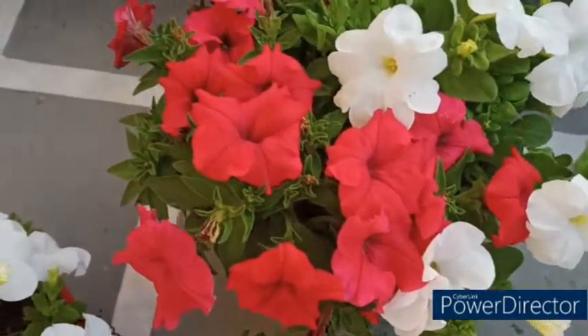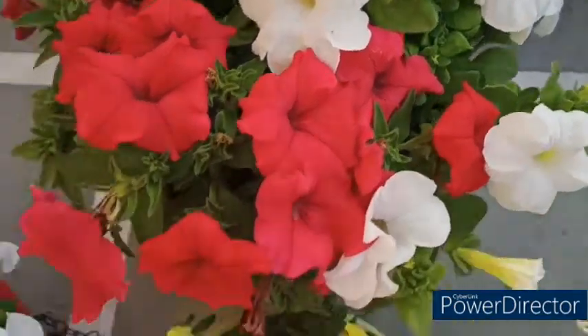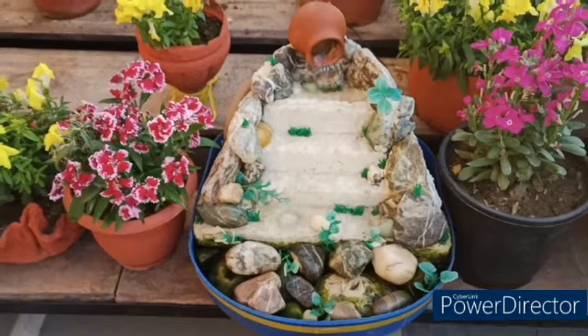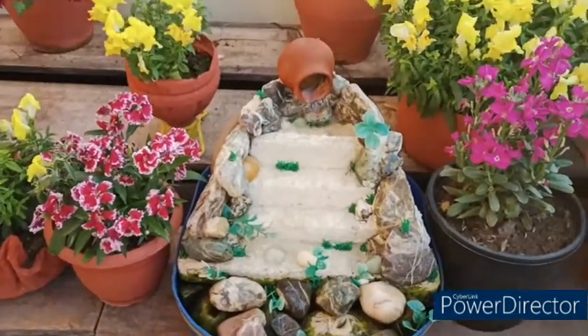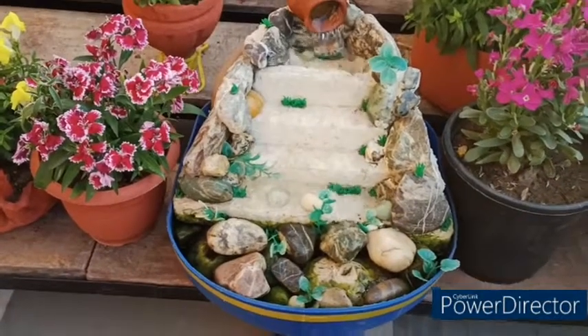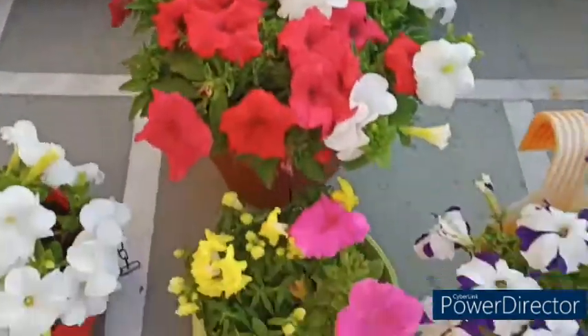Today I am making a video, and the reason for making this video is something else — I will tell you about it. Look at the fountain; it looks very beautiful in the garden, like an original fountain. Look at how beautiful it looks, like a flower.